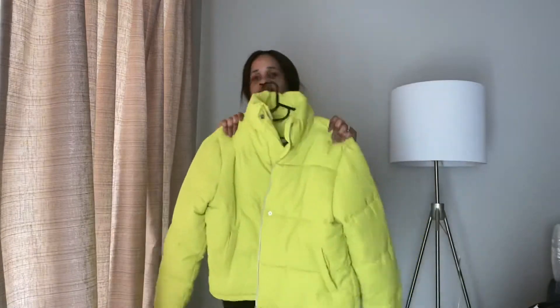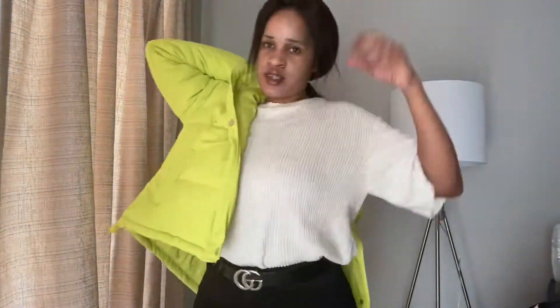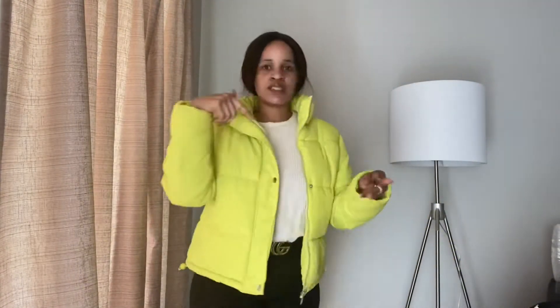Then I have this neon color one — I bought it at the flea market. You guys, I'm so in love with this color! It's the same style as the first jacket — you can adjust it to make it a cropped bumper jacket. You can dress it with tracksuit pants, t-shirts, jeans, or leggings. That's what I love about it.